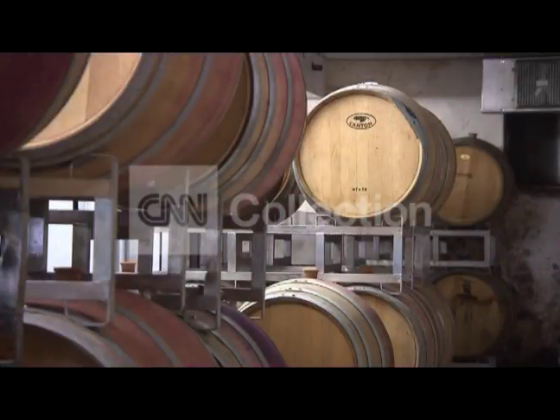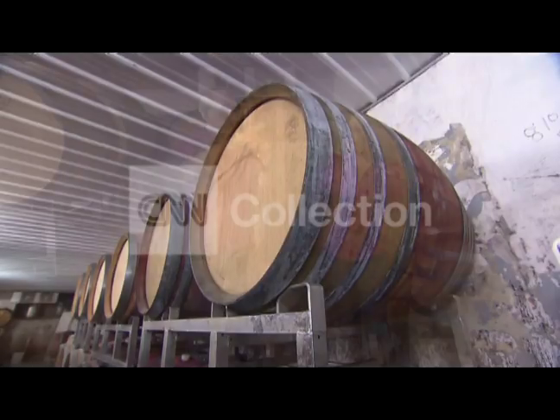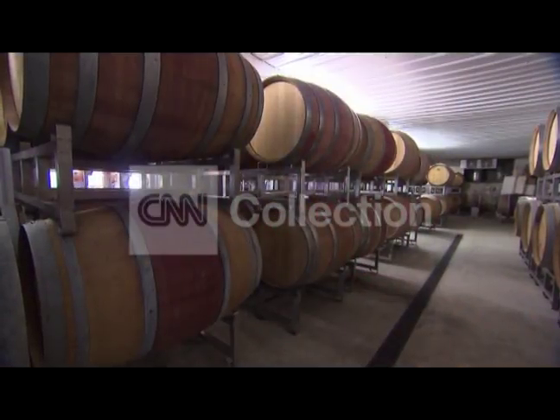That same premise of using what already exists also goes for underground storage. The rock wall to your left is about three feet thick, and it's a bank barn, so there's all earth behind here. This area stays naturally cold, and this is why we kept it as a barrel room. No refrigeration required.